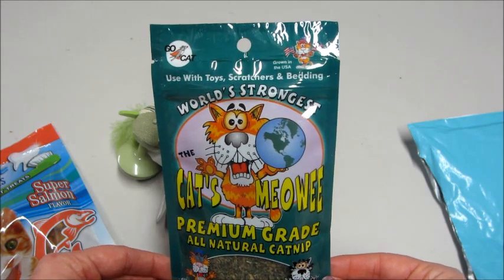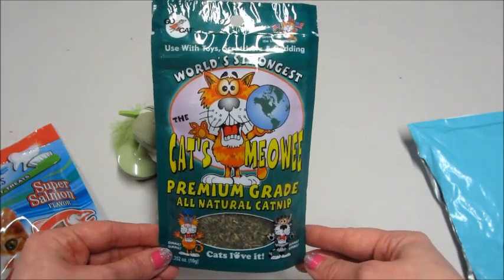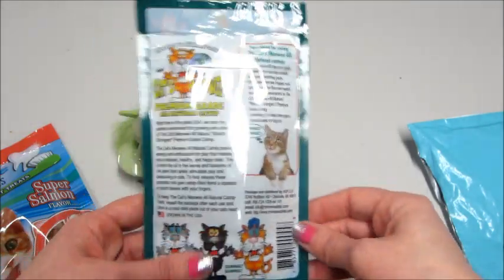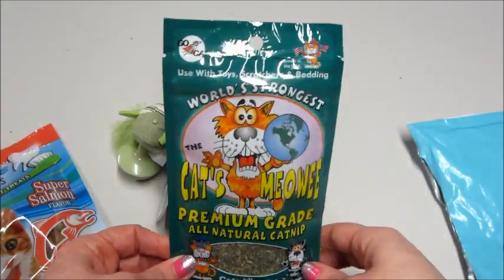Then we have World's Strongest Catnip — premium grade. Awesome. I love watching cats play with catnip. They get crazy.